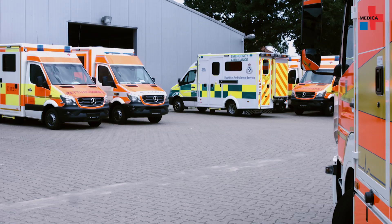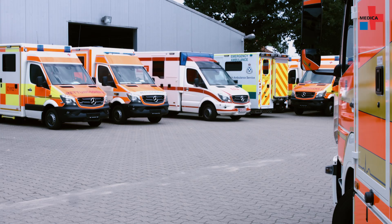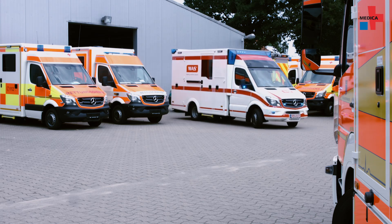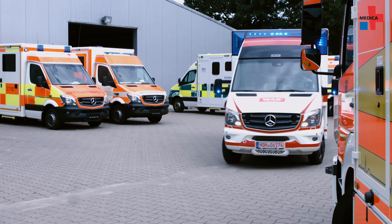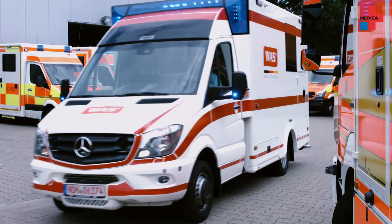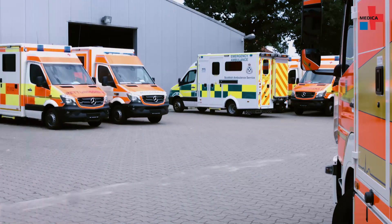Ambulances will continue to undergo changes in the future, adapt to new settings and affect the work of paramedics. The vehicles adapt to the respective emergency guidelines or concepts. There will be data transfers to prepare the hospital for the patient's arrival, and there will certainly also be more electronic equipment inside the vehicle and more monitoring of patient data and vital signs, displayed in a central location or transferred simultaneously.